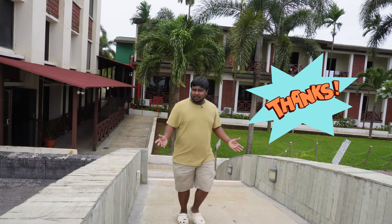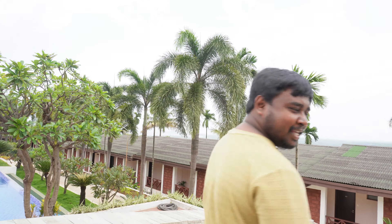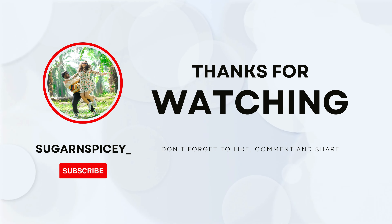Thank you so much for watching this vlog. If you are new, please subscribe, like, and comment and tell us how you felt. See you in the next vlog, bye!